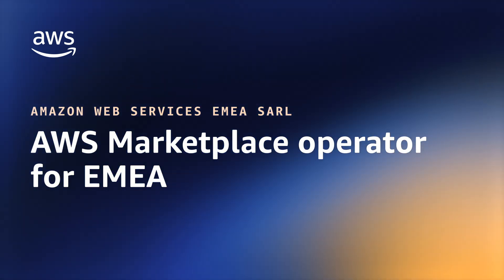This video is for customers based in EMEA who will be purchasing from sellers onboarded on the AWS Marketplace EMEA Operator. In this video, you'll learn how to discover and subscribe to products available through AWS EMEA SARL, the AWS Marketplace Operator for the EMEA region.